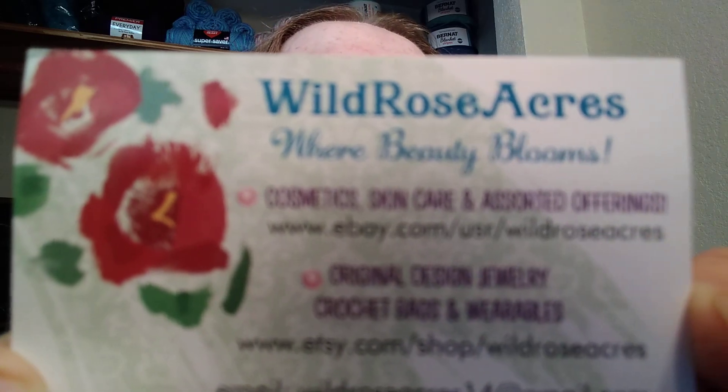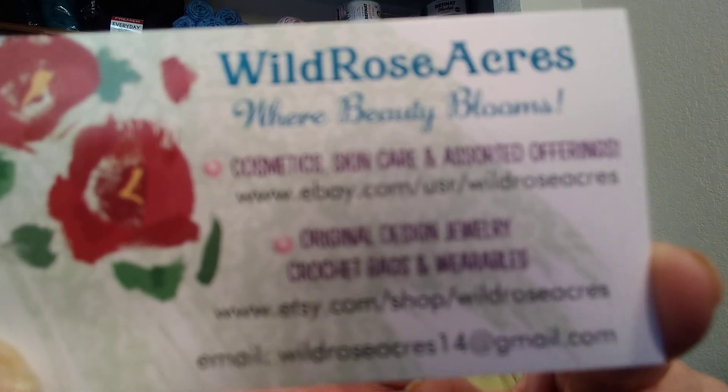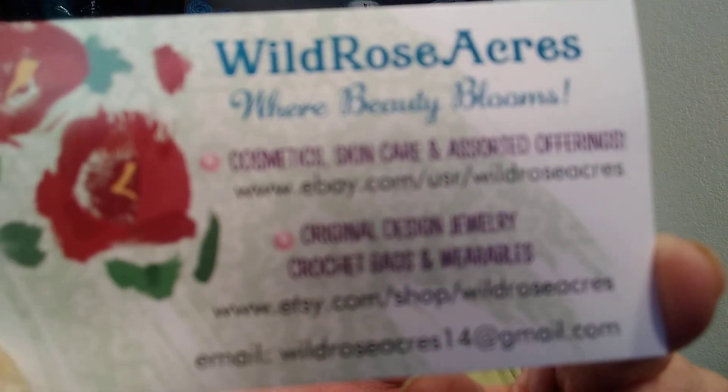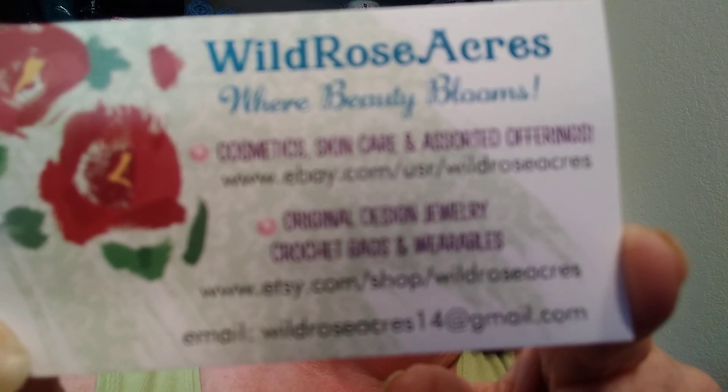She also has an eBay and an Etsy shop called Riled Rose Acres. I don't really think you can read this — it's not gonna be, hopefully it's not as blurry as it looks from here. Anyway, you might want to go check that out. She has really beautiful jewelry there.